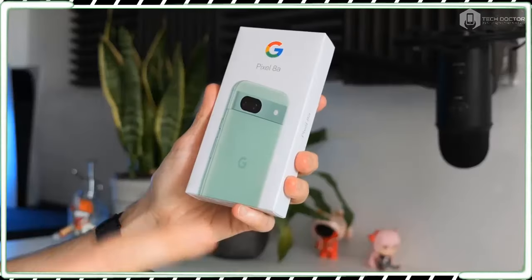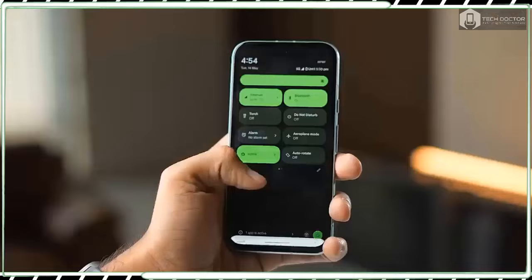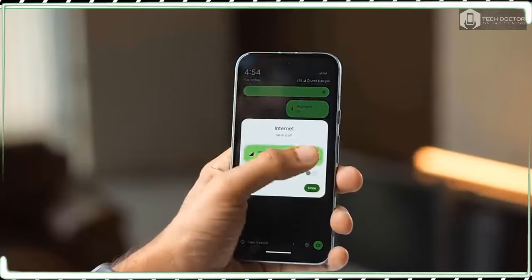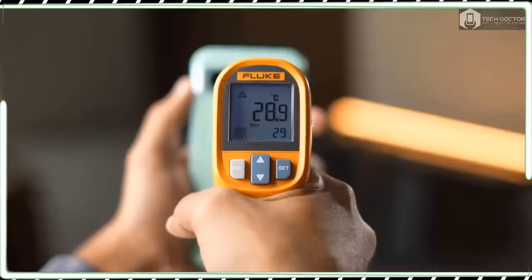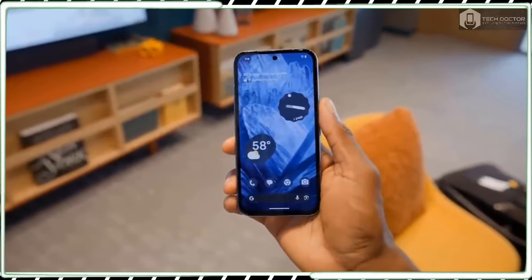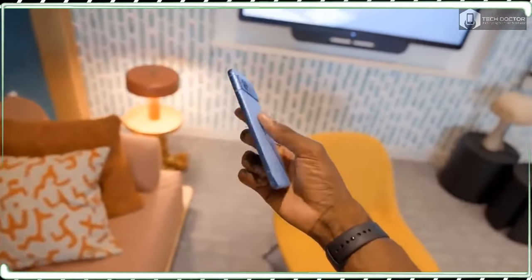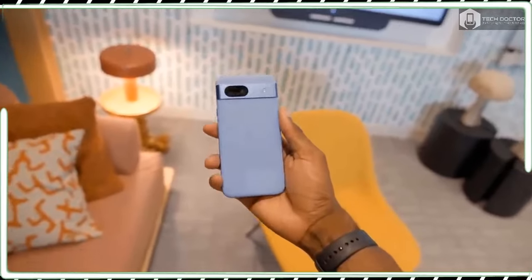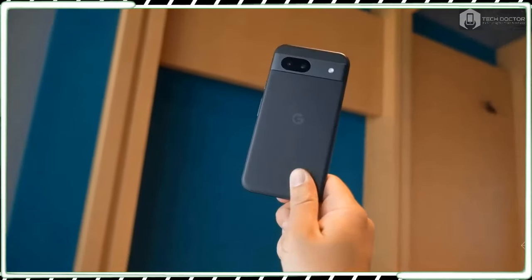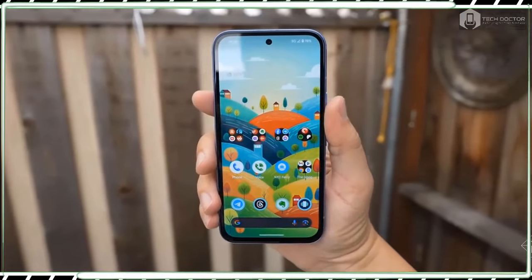In my Google Pixel 8a review, I test out the phone's new Google AI features — including some it inherits from the Pixel 8 and Pixel 8 Pro — that I have enjoyed using to save me time. On top of that, I am eager to see what improvements the Pixel 8a has with its display, battery life, and camera performance to make it a satisfying upgrade over last year's Pixel 7a.